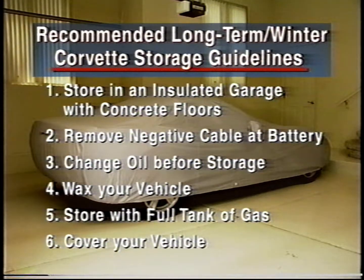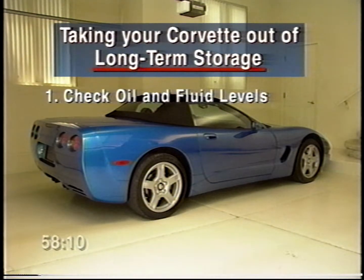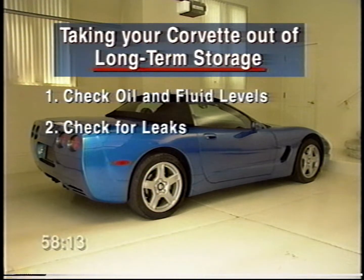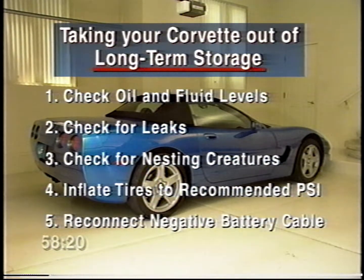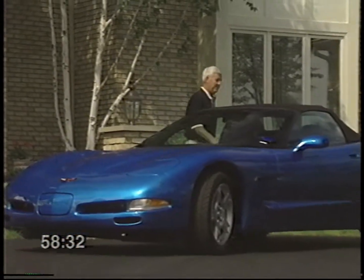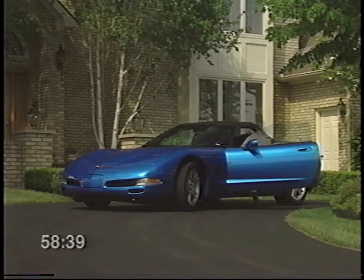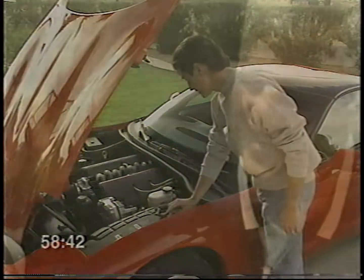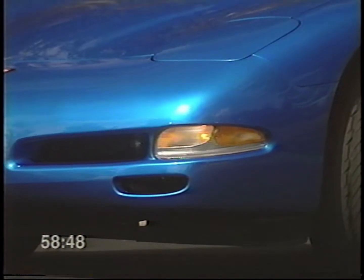Protect your Corvette with a car cover. When taking your Corvette out of storage, be sure to check the oil and fluid levels and replenish them if necessary. Check the vehicle for evidence of leaks and nesting creatures, and inflate your tires to the recommended PSI. When reconnecting the battery, lightly wire brush any oxidation from the battery terminal and post before reattaching the negative cable. For more specific information on long-term storage for your area's environmental conditions, consult with your Chevrolet service technician. From routine maintenance to cleaning, keeping your Corvette in the best possible condition now will help ensure you'll still be enjoying it for years.